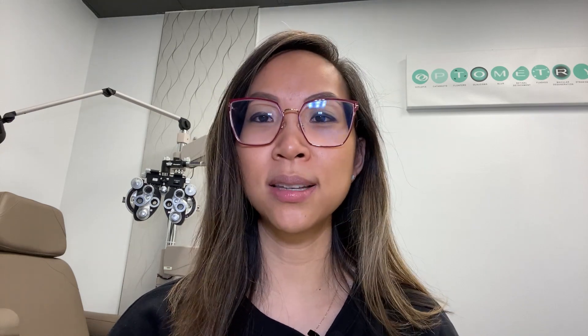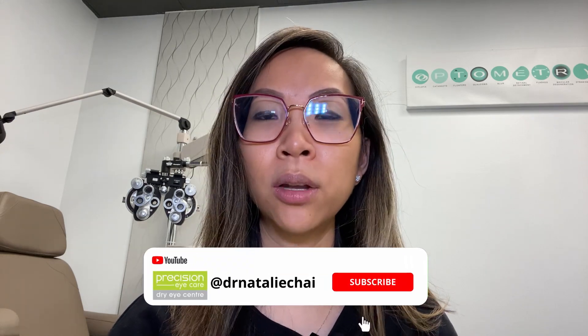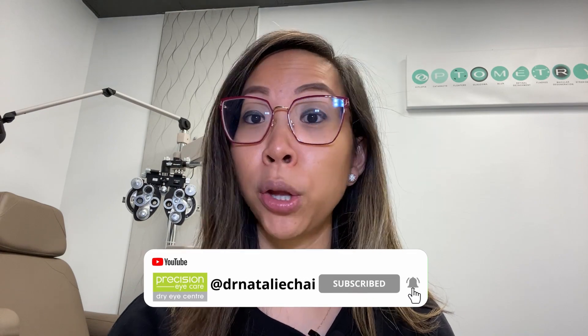I hope you gained some value from today's video. It's amazing what the industry is doing — the ultimate goal is to provide and make vision a possibility for every single person on earth. If you enjoy learning about what's out there when it comes to contact lenses, don't forget to subscribe to my channel and click the notification bell so you don't miss my new video every second Thursday. Take care of your eyes and we'll see you in the next video.